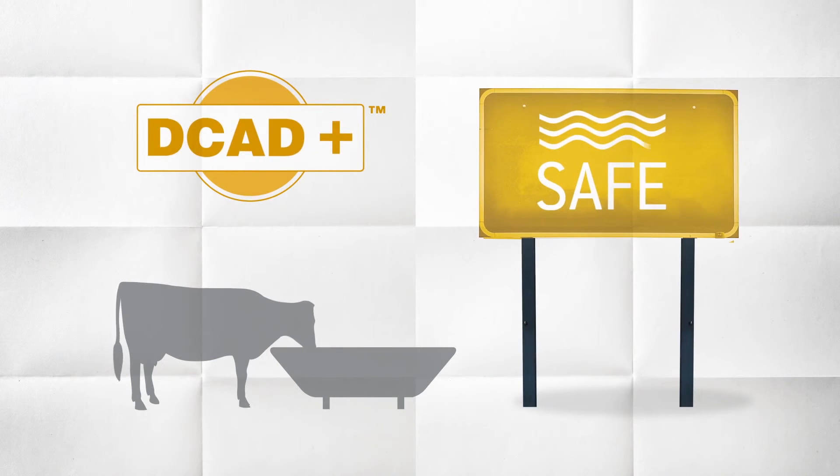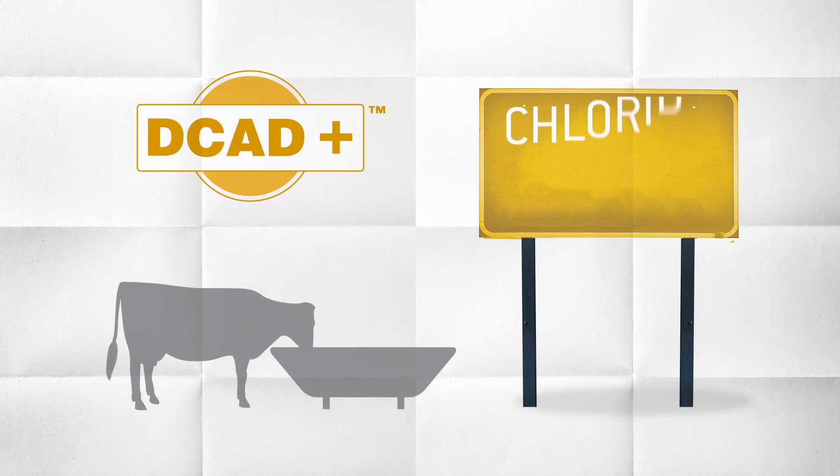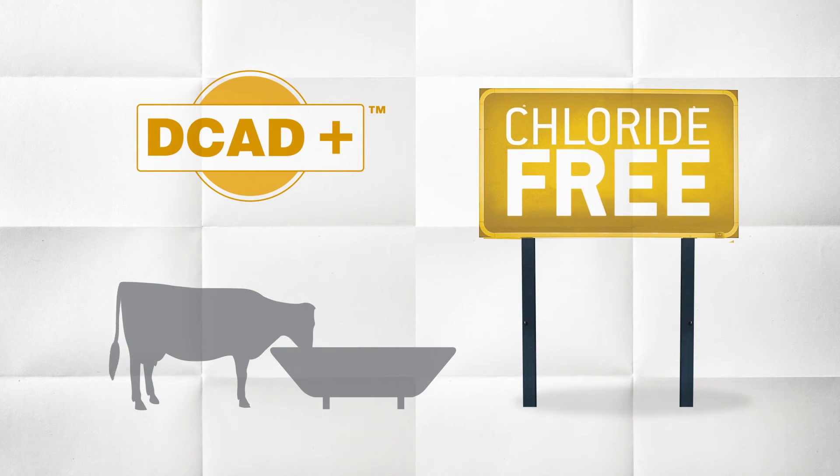Decad Plus provides a safe, consistent formulation that reduces the risk of ration overheating when exposed to moisture. Unlike other potassium sources, it doesn't contain chlorides.